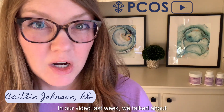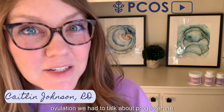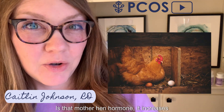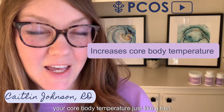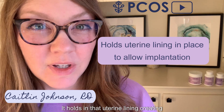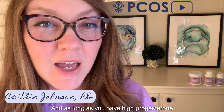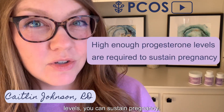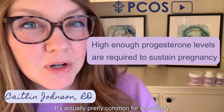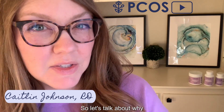In our video last week, we talked about ovulation, and because we were talking about ovulation, we had to talk about progesterone. Progesterone is that mother hen hormone — it increases your core body temperature, just like a hen sitting on her eggs. It holds in that uterine lining, creating a supportive environment for implantation, and as long as you have high progesterone levels, you can sustain pregnancy. It's actually pretty common for somebody with PCOS to be told they have low progesterone levels.